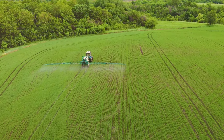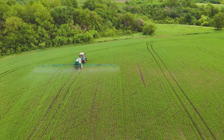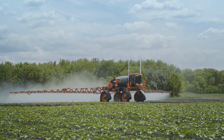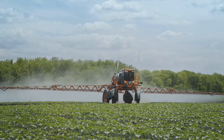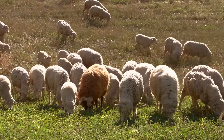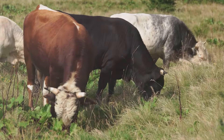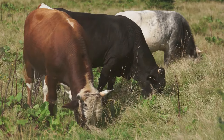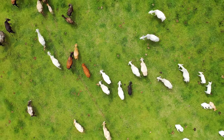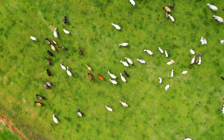Firstly, there's the issue of pesticide residue. While regulations exist to ensure that the levels of pesticides in our food are safe, some studies suggest that long-term exposure to low levels of these chemicals could potentially impact our health. This might include an increased risk of certain types of cancer, hormonal disruptions, and even neurological problems. Some research has indicated that organic foods may contain higher levels of certain nutrients, but the overall consensus among scientists is that the nutritional difference between organic and conventional foods is minimal.